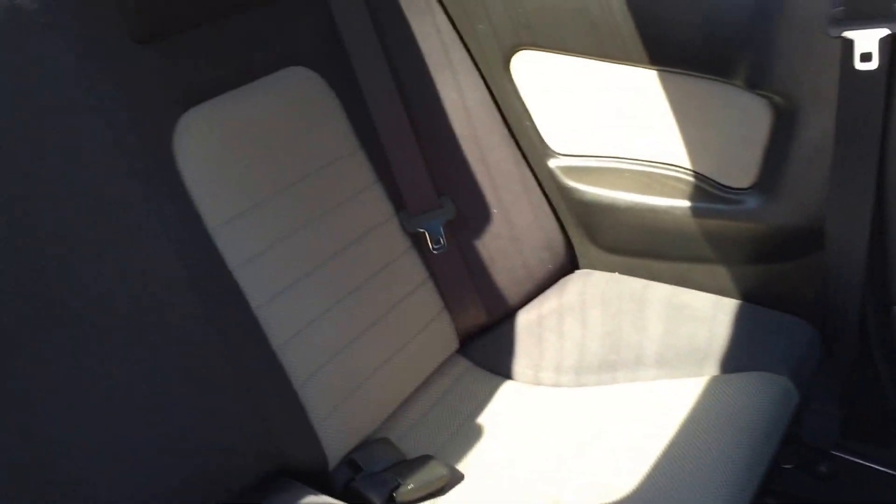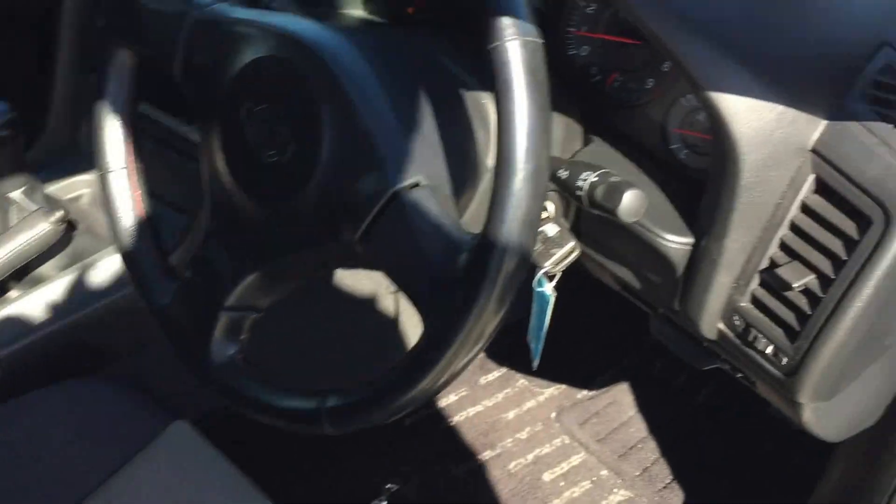The back seat condition is also very nice. Because this is a coupe version, there's a little space in the back — I think there's not even a person sitting in the back seat before. Now let's check out the engine, shall we?